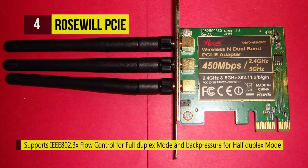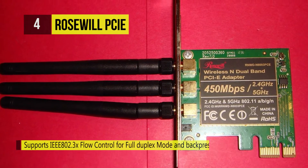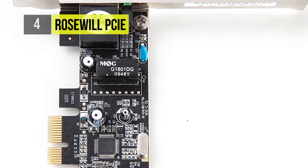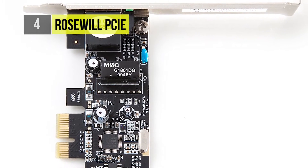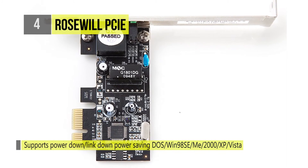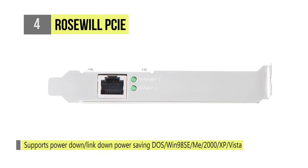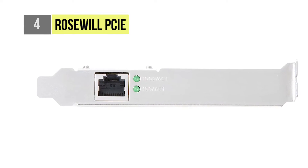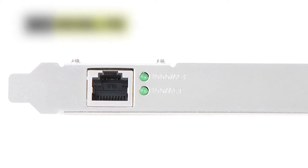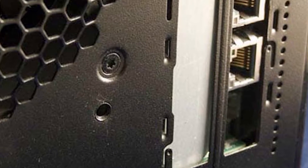It also supports IEEE 802.1Q VLAN tagging, power down and link down power saving. It delivers a transmission rate of 10 to 100 Mbps for half duplex mode and 200 to 2000 Mbps for full duplex mode. It is designed to meet PCIe specification revision 1.0 with a single-lane PCI Express throughput support rate of 2.5 Gbps.